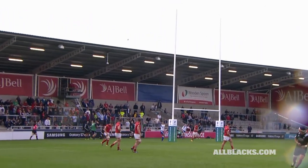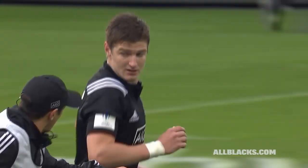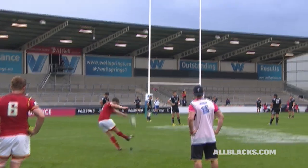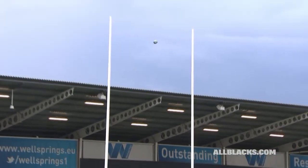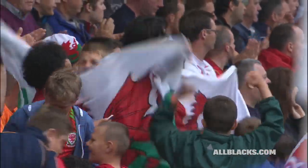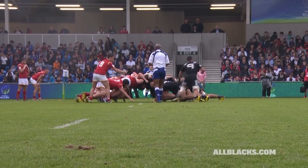Right footed steps up and claims the opening points for New Zealand. Wales piling the pressure on New Zealand here — it's another three-pointer for Dan Jones, and they lead New Zealand by 14 points to three.